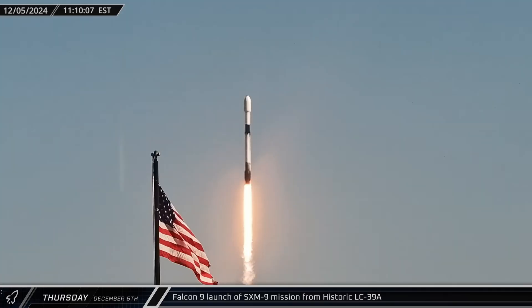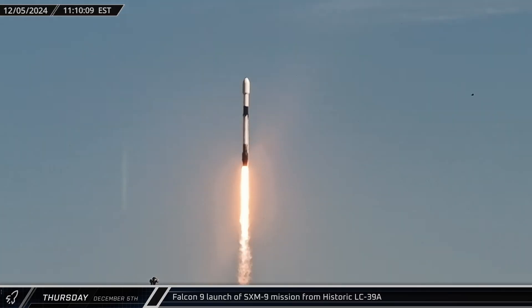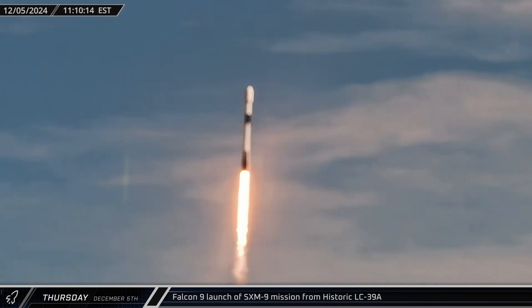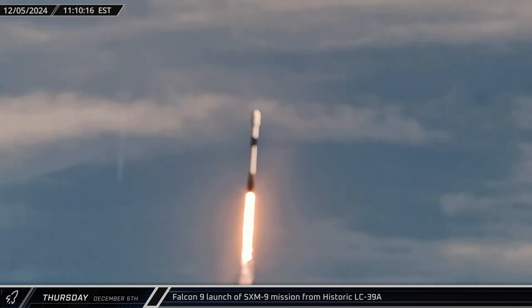A bit after 11 on Thursday morning, the rocket lifted off for the SXM-9 mission, sending another radio satellite on its way to geostationary transfer orbit for Sirius XM.